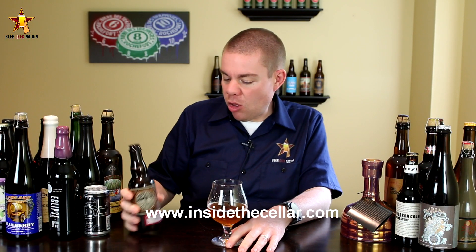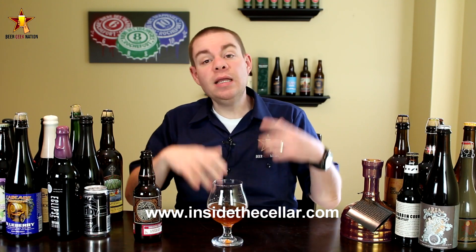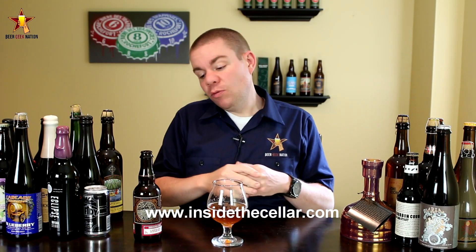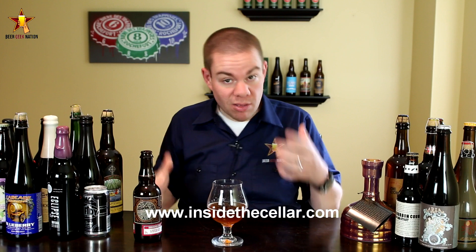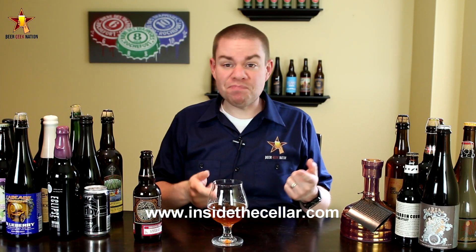So the final verdict on the Almanac Dogpatch Sour — 7.5%, batch number two. Go to insidethecellar.com if you want to pick up this beer or the other Almanac beers. I haven't had a bad one from them yet, and this one is no exception. This one is getting an A. I'm not a big sour guy — it's not a style I typically gravitate towards. I think sours can tend to taste a little similar if they're not done well, but I think this one is an exception to that.